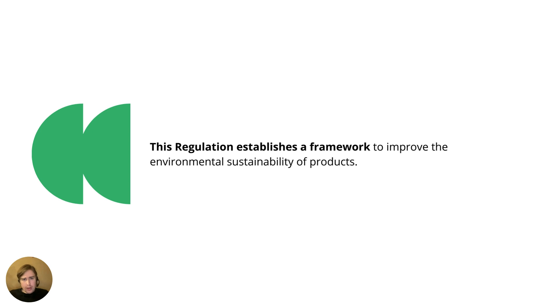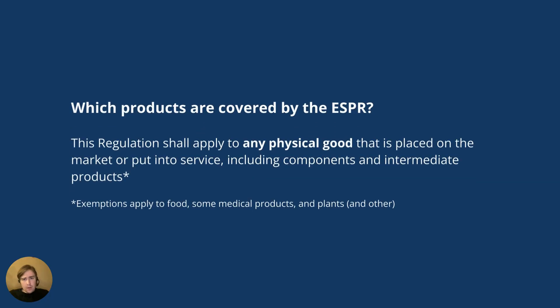The ESPR is a new regulation in 2024 that establishes a framework to improve the environmental sustainability of products. The first question you may have is: which products are covered by the ESPR? The regulation states that it shall apply to any physical good that is placed on the EU market — that's in theory all products, all consumer products at least.